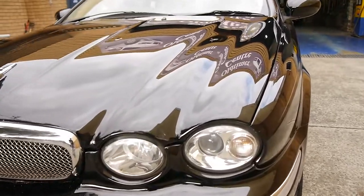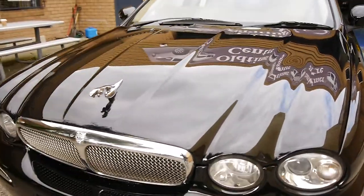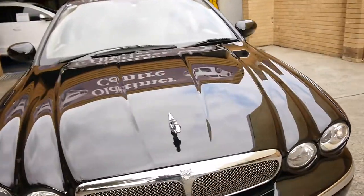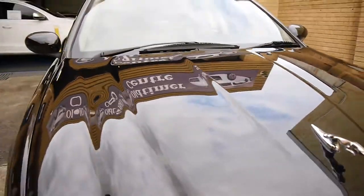The headlights are very good — you can see there's no grazing or anything like that. You've got your beautiful mesh grille, and you've got your Jaguar on the front there. It was great these came back.